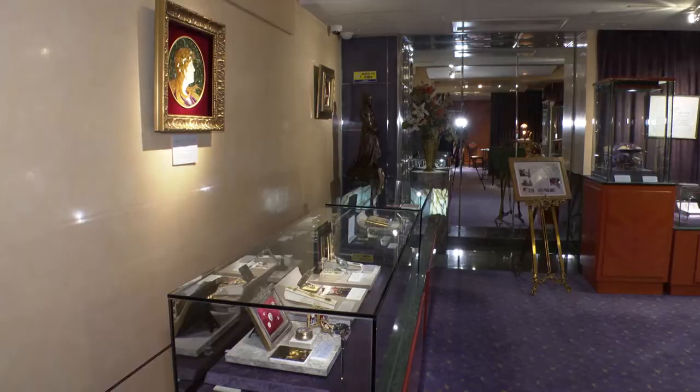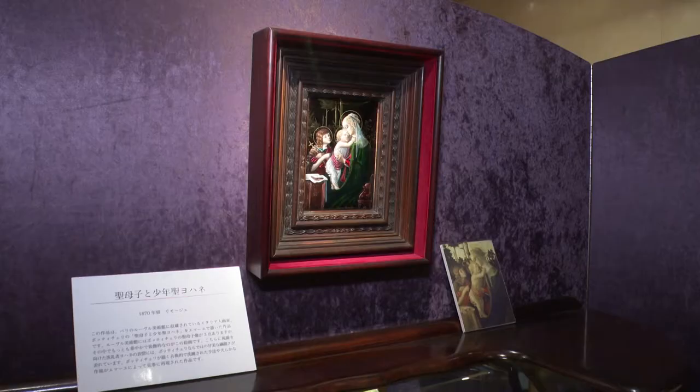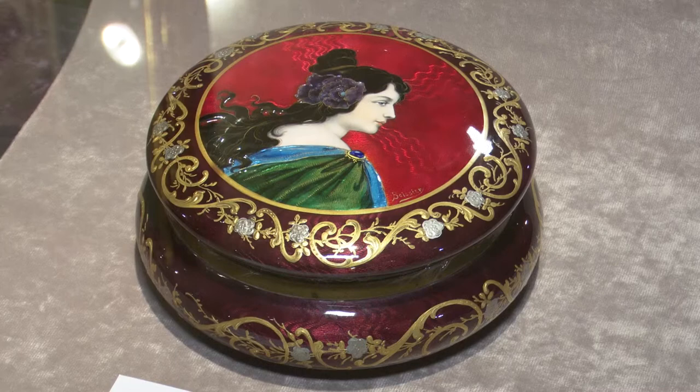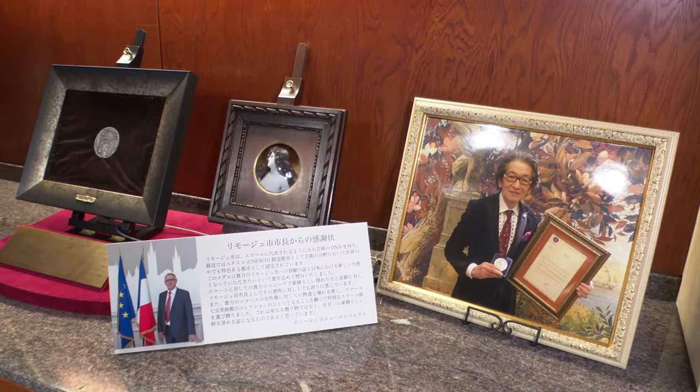The museum opened in 2018 and specializes in enamel art. It showcases works that Mr. Kaji has collected for over 40 years. They include paintings, jewelry, and small accessory boxes. After opening the museum, they received a letter of appreciation from the mayor of Limoges in France, one of the historical production regions of this craft.